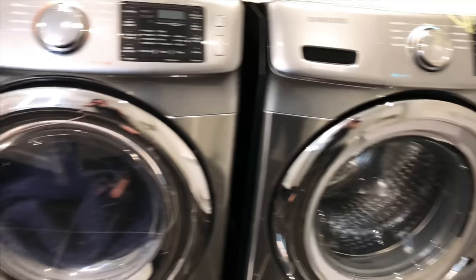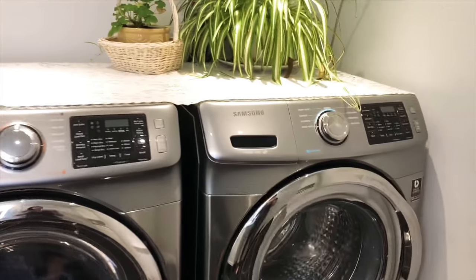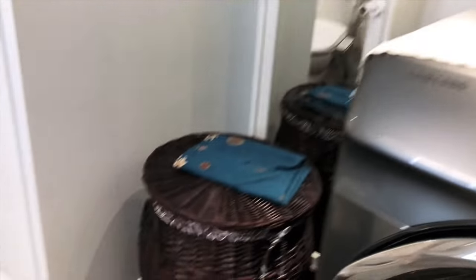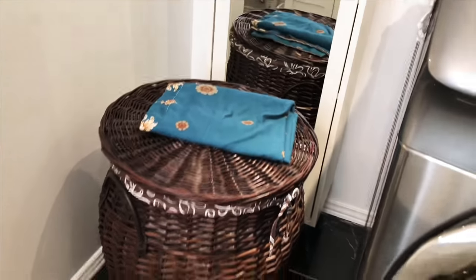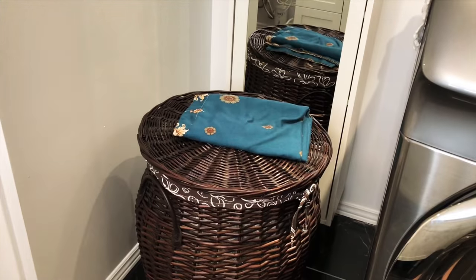This is my washing machine and dryer. I've had it for a long time — nothing special about it. This is the basket for the laundry. I don't remember where I got it from, but I think from Hart.